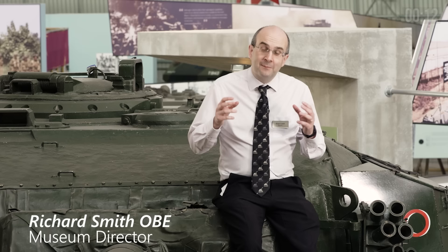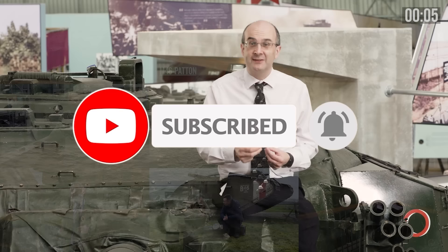Please remember to like, subscribe, or click the little notification bell if you don't want to miss out on these videos. I'd just like to say thank you to all our patrons for making this possible. Please join them if you can.